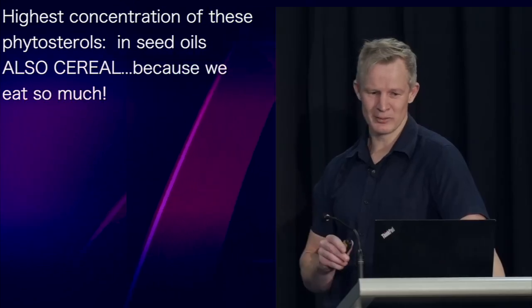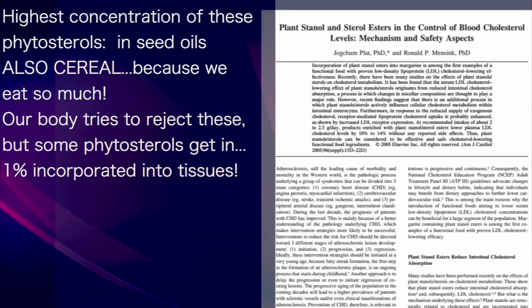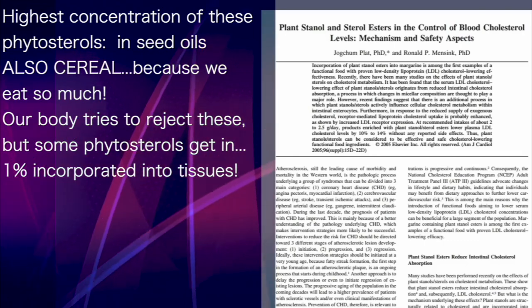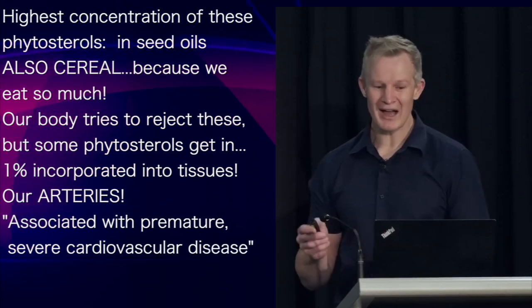And another significant contributor of these plant sterols in our diet, simply due to the volume consumed, is cereal. And while our body tries to reject plant sterols, some does get through — about 1% of what we consume actually gets incorporated into our tissues. And one of the tissues this fake plant cholesterol gets into is your arteries.